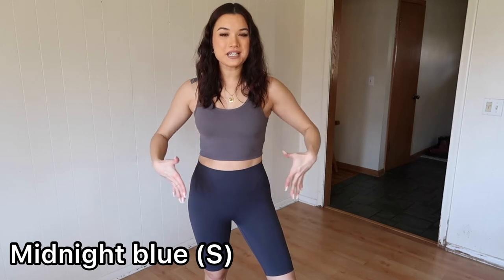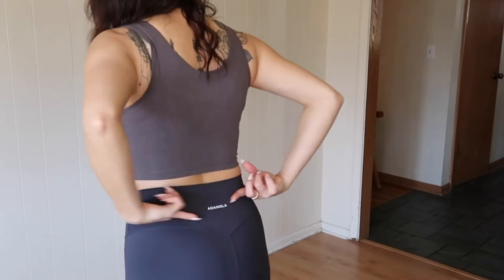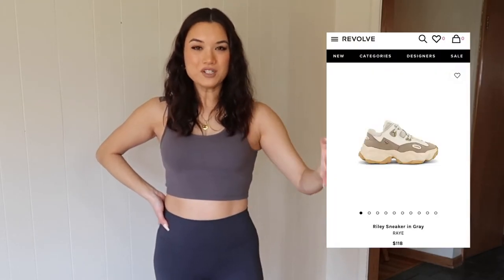Second set — the midnight blue biker shorts in size small and the gray round neck vest in size small, same fit as before. We have the V in the back, the Adenola logo, and the same stretchy material. I love the midnight blue shade — very cute. I paired it with new chunky sneakers, the Riley sneaker by Ray the Label. I found them on Revolve while searching for a chunky sneaker.